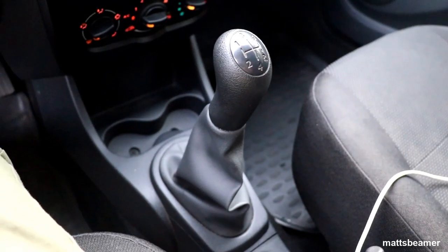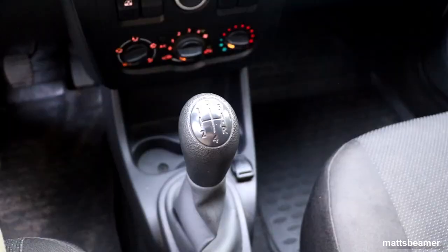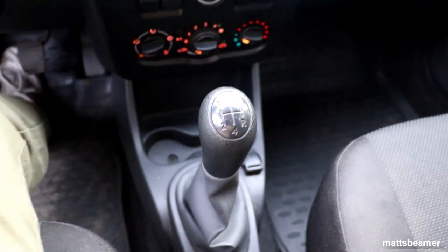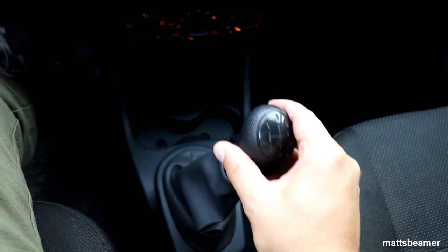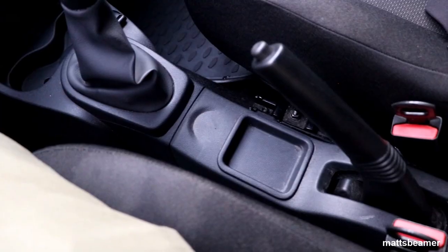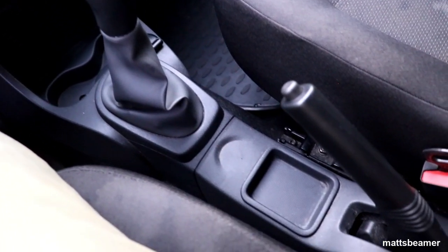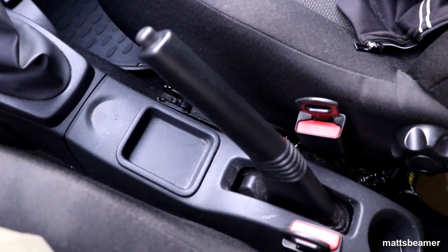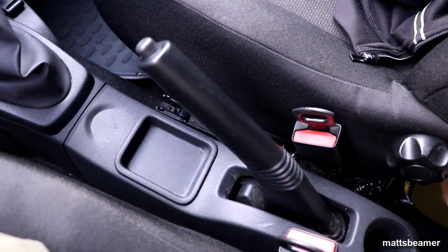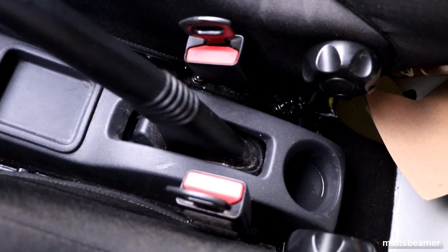The gearbox on the Lada Largus is a 5-speed manual, which I believe is the only choice. Reverse on this gearbox is to the right and you pull backwards. The final drive ratio is 3.9. Just back from the gear stick you have another shallow storage tray, and just behind that is the handbrake. Oh, and just behind the handbrake is another pointless cup holder — what's going on?